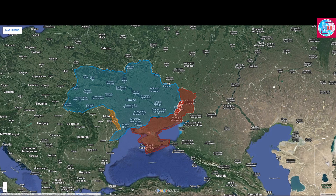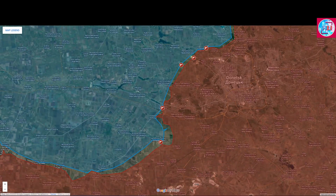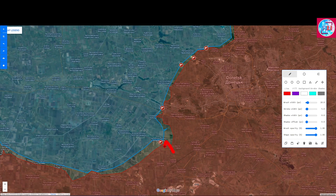Hello and welcome to another update. In this one, I will be covering the Donetsk and Bakhmut Fronts. Starting out in the Donetsk Front, the Russian forces are continuing their attacks in the direction of Novo Mikhailivka and Marinka, as they try to continue their advances within the villages.